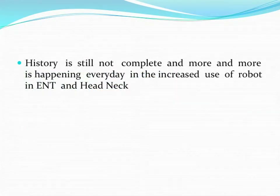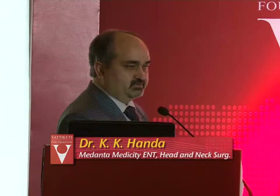So that was in brief about the history, but the important thing is the history is still not complete — more and more is happening every day. All of us are learning from each other and from other centers. The Da Vinci system we have today was not made for ENT; it was made for another specialty. But better systems are going to evolve, with better instrumentation — arms or instruments that can pass through a laryngoscope — making work beyond the vocal cords more effective.